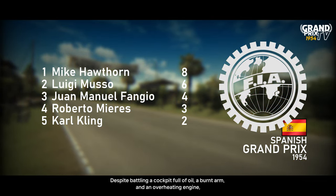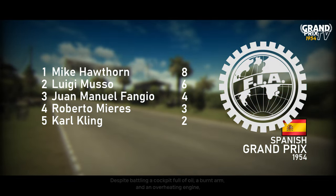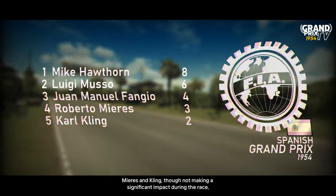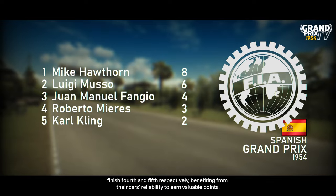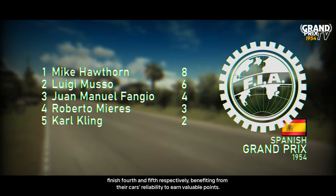Despite battling a cockpit full of oil, a burnt arm, and an overheating engine, Fangio managed to bring his Mercedes home in third. Mieres and Kling, though not making a significant impact during the race, finished fourth and fifth respectively, benefiting from their car's reliability to earn valuable points.